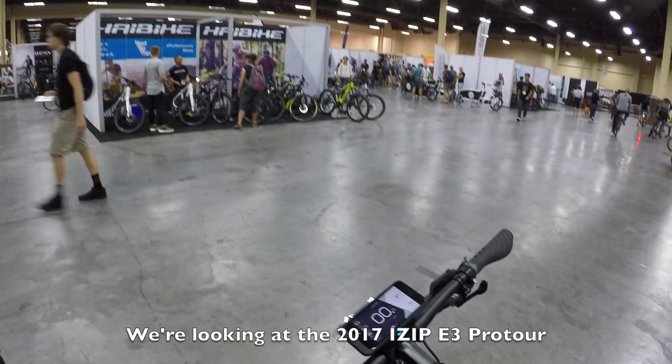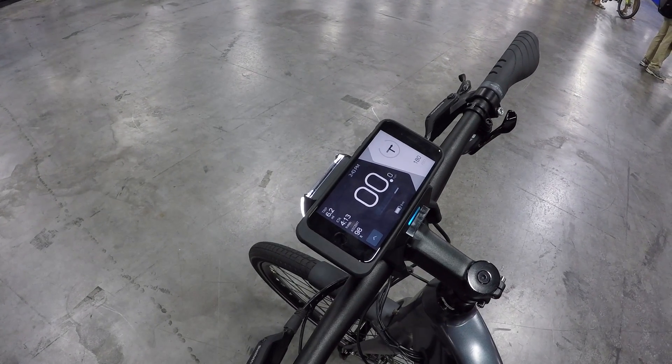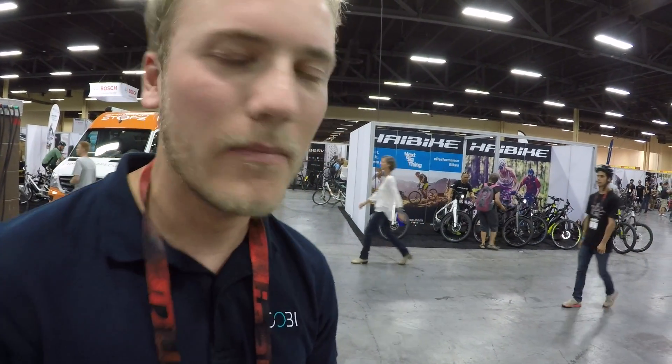What's so unique about this bike is that it's the first bike in North America with a connected biking system by Kobe. What connected biking means is that we put the user, the bike rider, in touch with all the things they care about during a ride in a super intuitive way.